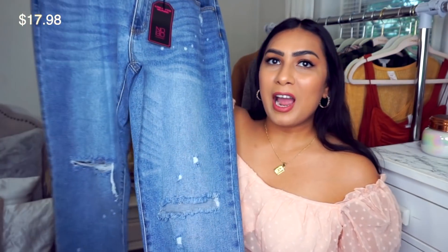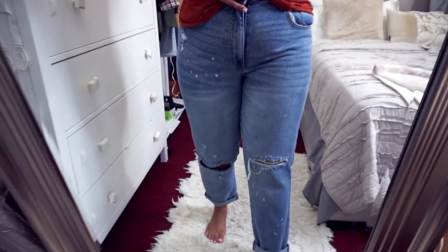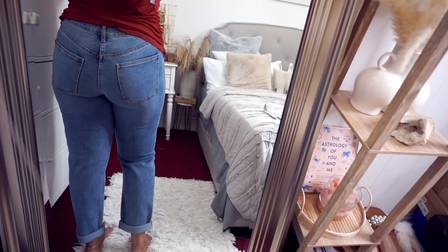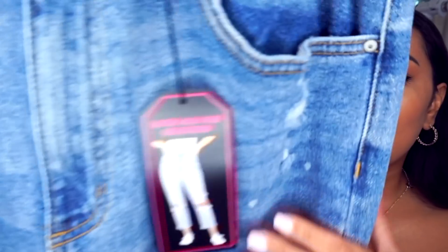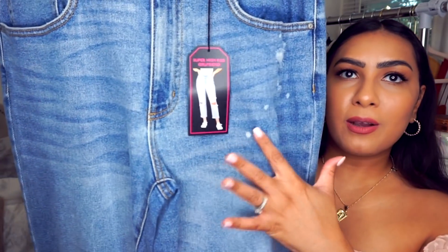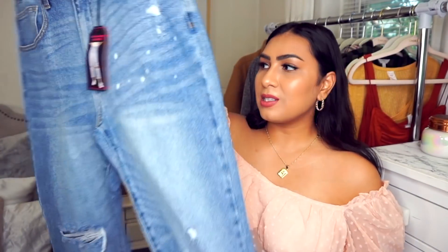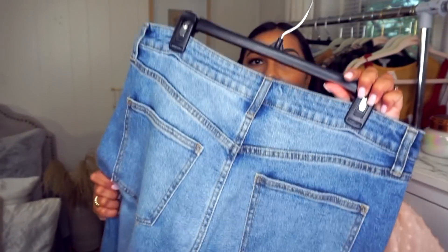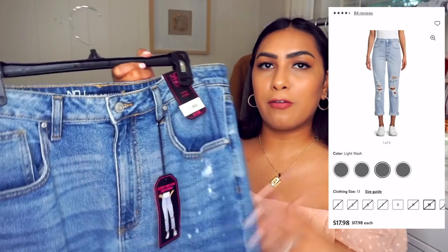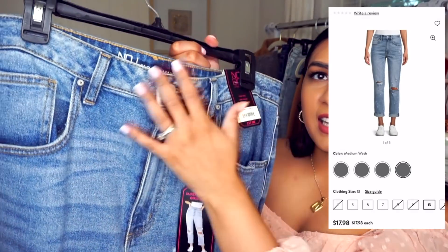Next are super high-rise girlfriend jeans, true to size and fitting really nicely. They're rolled and cuffed and have some speckled paint detailing throughout. They're a softer, more flexible denim than the mom jeans. It's a zipper style and the belt loops are functioning.